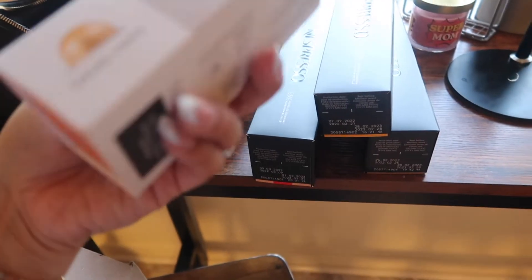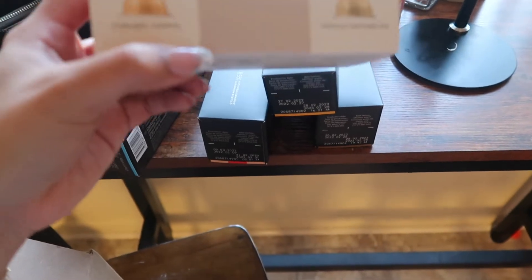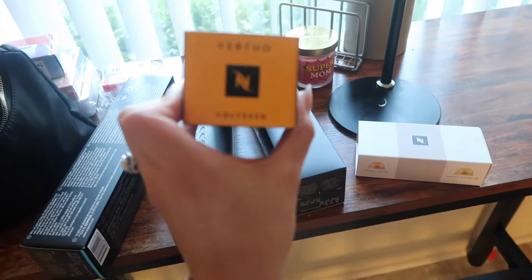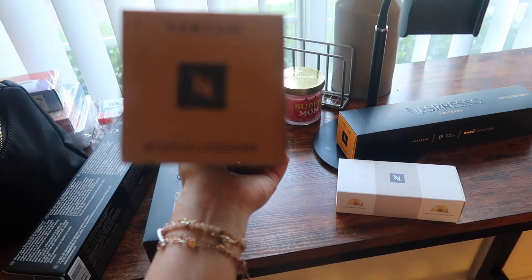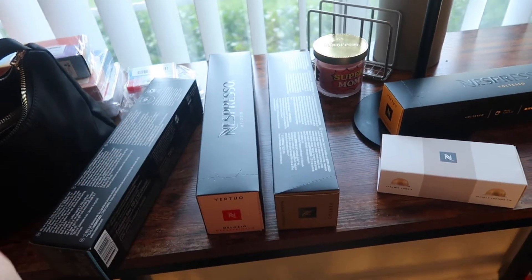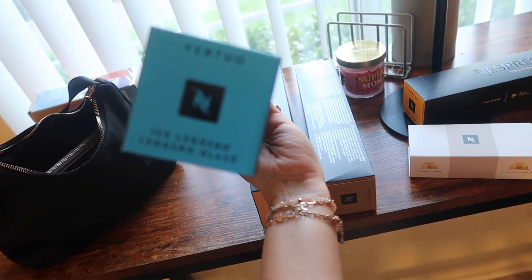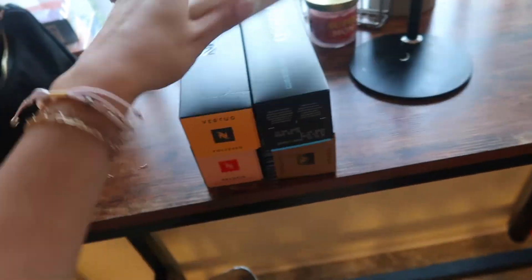These are the Nespresso pods I got. These were free because they send you a little sample when you order a certain amount. I got the caramel cookie one, the vanilla custard pie, the Bianco Leggero, the Melozio Decaffeinato, and then the Ice Leggero Glacier — I don't know how to pronounce it, but those are the ones I got.